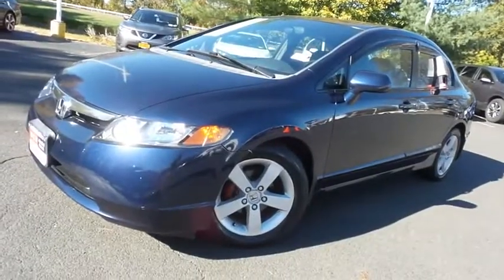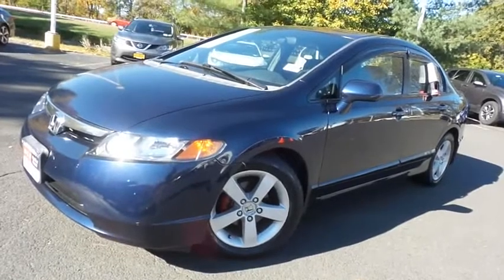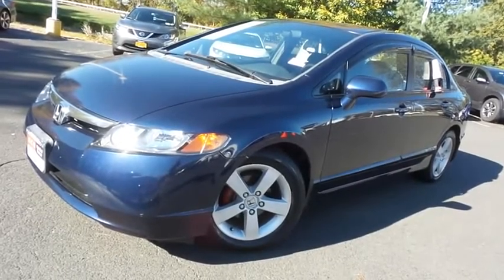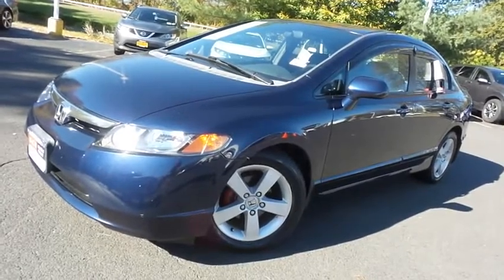Come down to Honda of Nanuet today and test drive this fuel-efficient 2008 DCH Value pre-owned Honda Civic EXL sedan, with heated front seats, power moonroof, 16-inch alloy wheels and 162,000 miles.